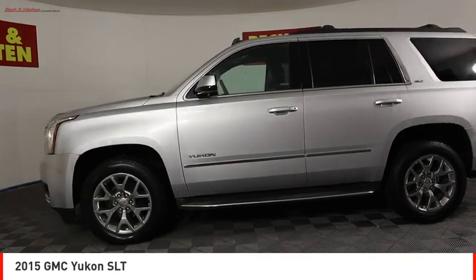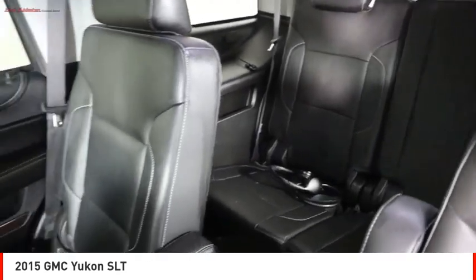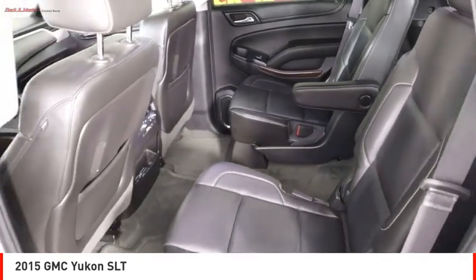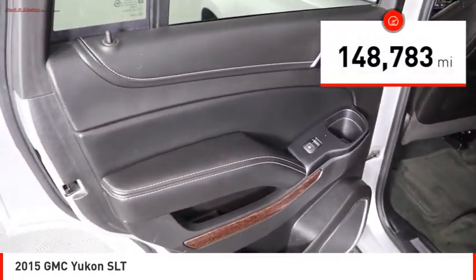Boasting a Vortec 5.3L V8 with active fuel management, flex fuel, Yukon is agile and capable. This vehicle has less than 150,000 miles.